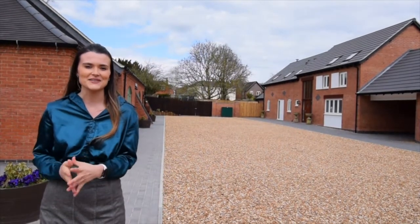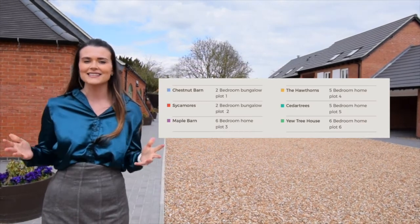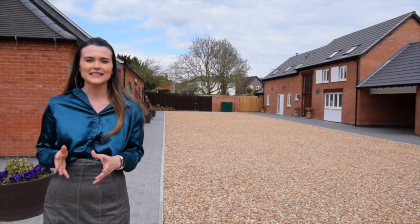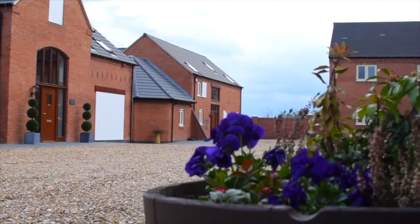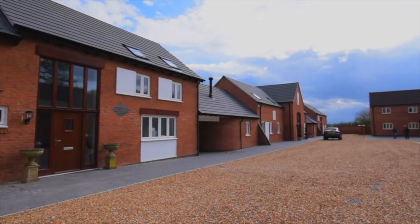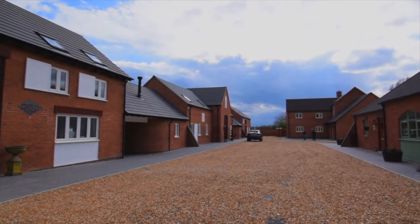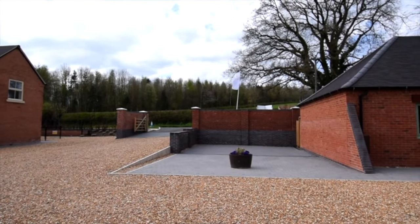From the moment we started this unique courtyard development we knew it was going to be a special one. These six high specification barn and farmhouse style homes have been designed to keep that touch of character whilst offering modern day living. Walton Homes prides itself on developments that go the extra mile to be in keeping with the more rural locations in which we build and are sympathetic to the surrounding areas.